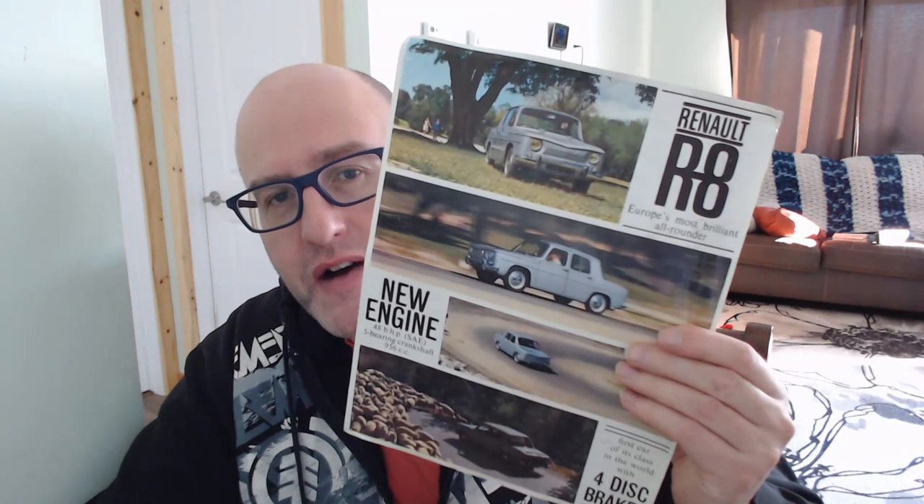Hello, welcome back to Quotes Light, your car brochure channel. Today we're going to be looking at the Renault 8.